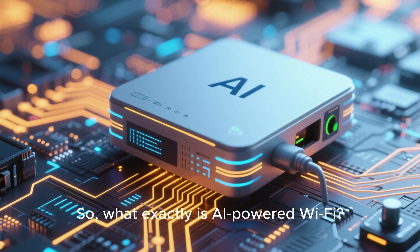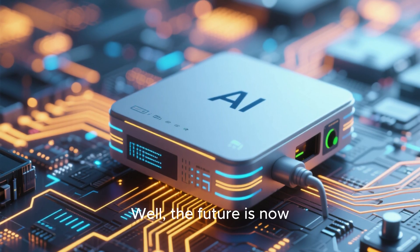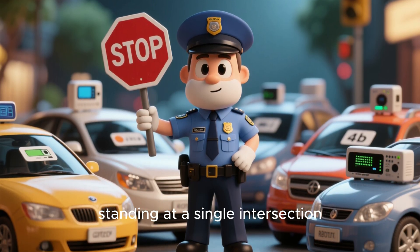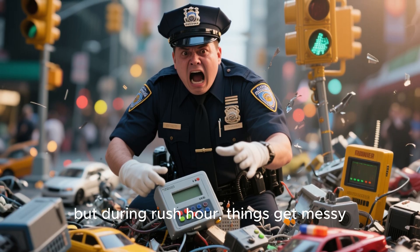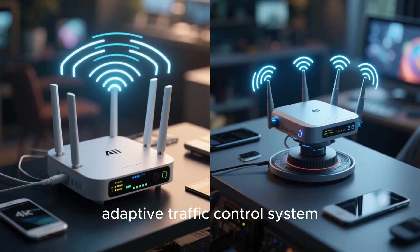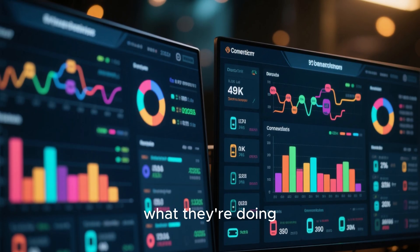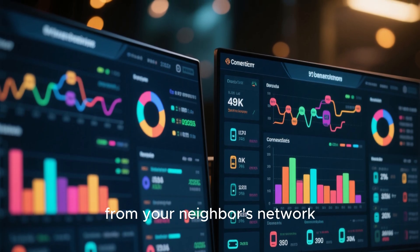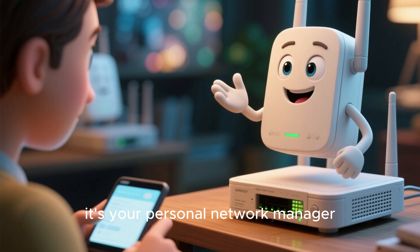So, what exactly is AI-powered Wi-Fi? It sounds like something out of a sci-fi movie, but the future is now. Think of your standard router as a traffic cop standing at a single intersection, manually directing cars — it does an okay job, but during rush hour, things get messy. An AI-powered router, on the other hand, is like a citywide adaptive traffic control system. It's constantly analyzing everything: which devices are connected, what they're doing, the signal strength in every corner of your house, and even interference from your neighbor's network. It learns your habits and anticipates your needs. This isn't just a router — it's your personal network manager.